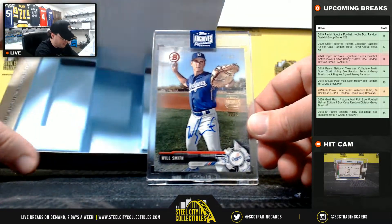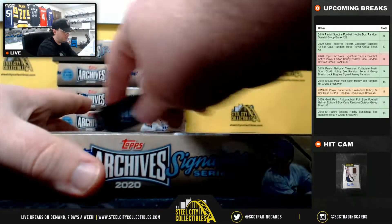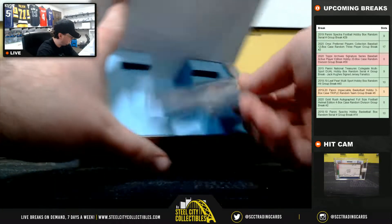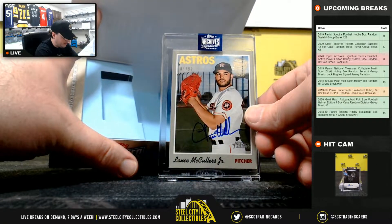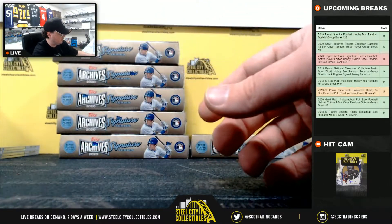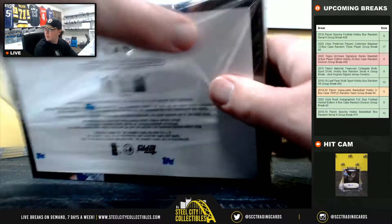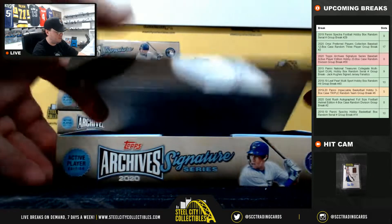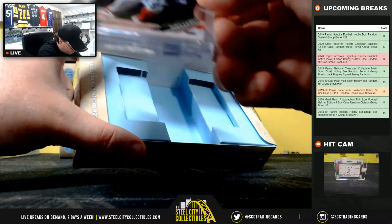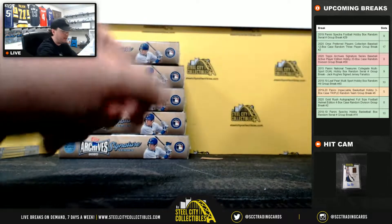Will Smith, 32 of 89 — nice hit right there, going to Chris. Lance McCullers, 89 of 99 for the Astros, American West, going to Josh. Number 55 of 60, Nick Senzel — going to the Reds, National Central, that is Cody.